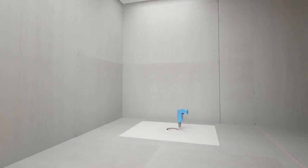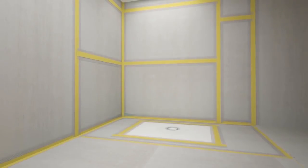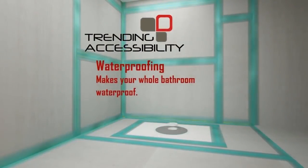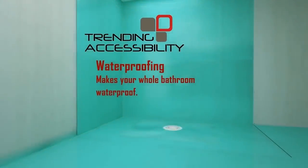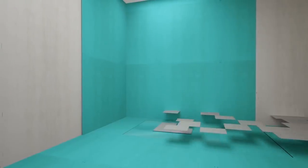Our easy-to-install shower pans are engineered to hold up to 2,000 pounds with the correct blocking and come in a variety of sizes for any shower footprint. The second stage of the construction process waterproofs the bathroom. Waterproofing the whole bathroom floor makes the room like a car wash — it doesn't matter where the water goes.